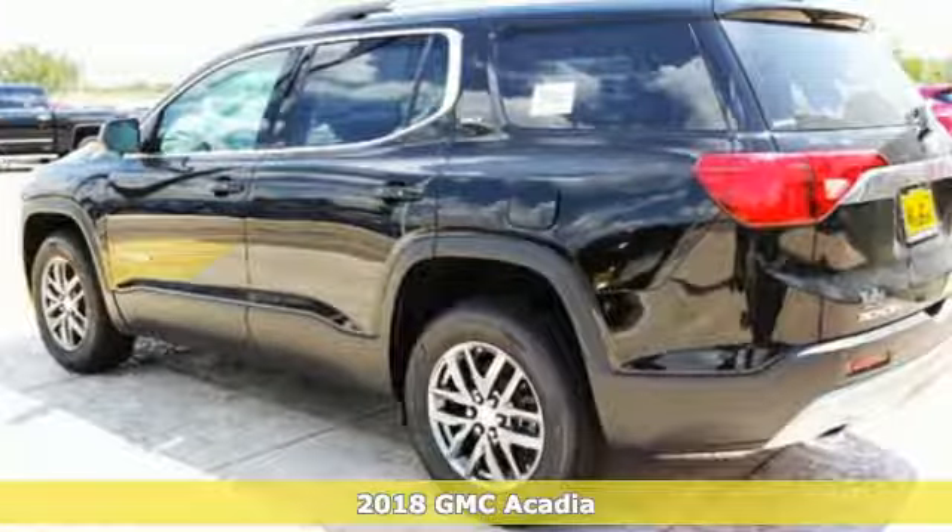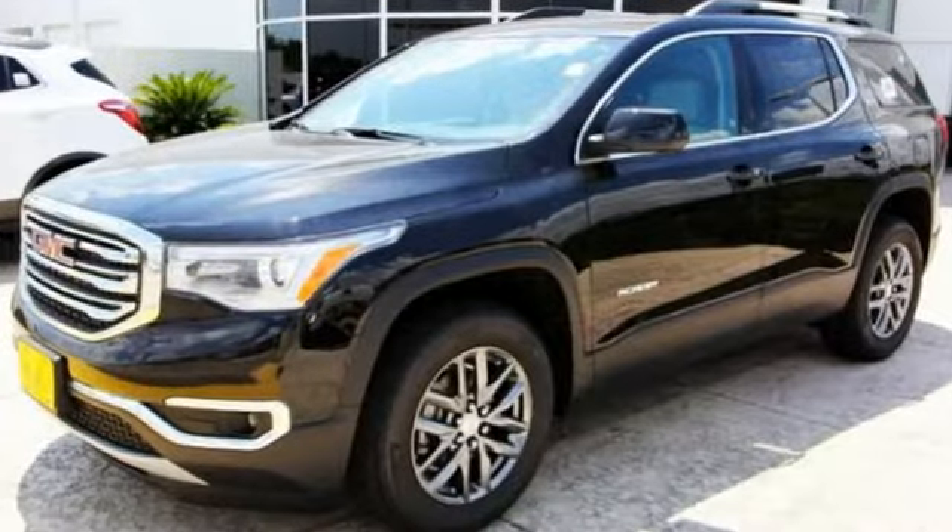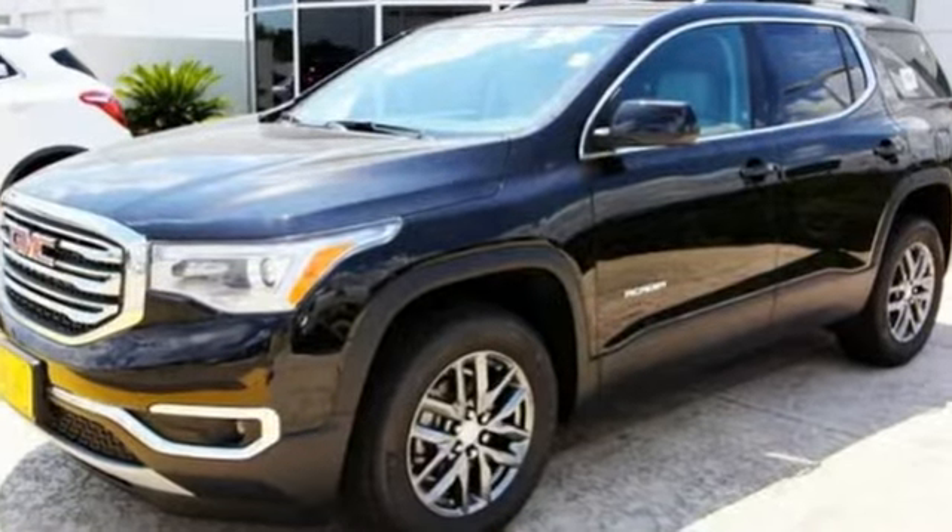The premium interior is built around your comfort with features including keyless open and start, climate control, cruise control, auxiliary audio input, and Bluetooth.